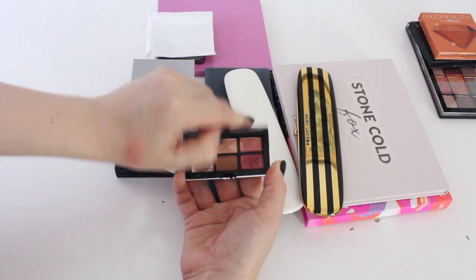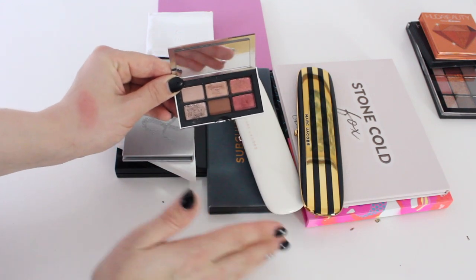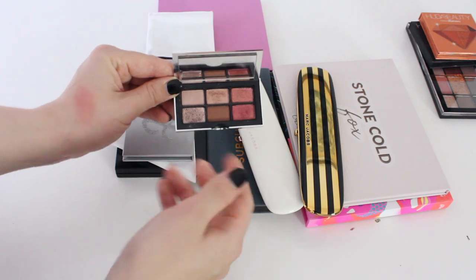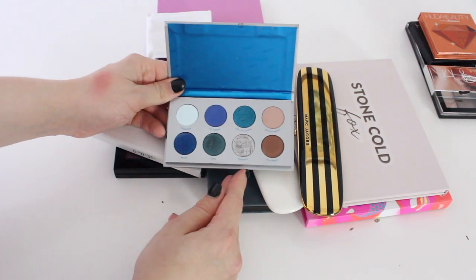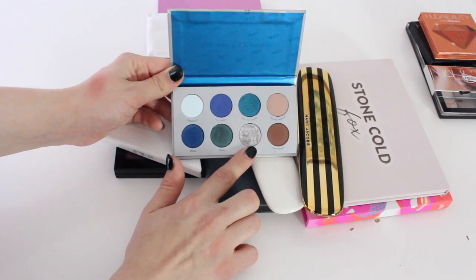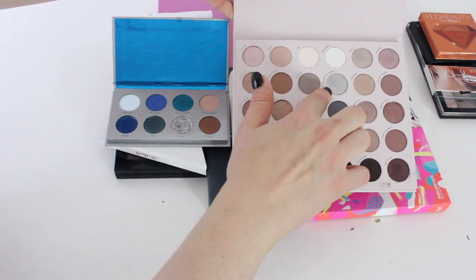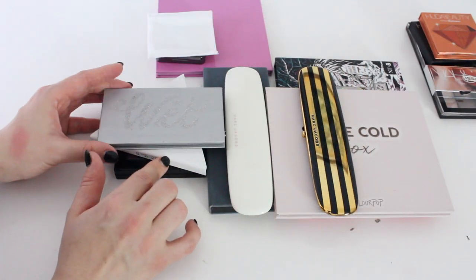This little mini NARS palette — I think it's so cute, I got it in case I wanted to travel. I never travel even before COVID, but I just love the shimmers in it, so I will keep it. Next up, the ColourPop Wet Palette — I'll probably get rid of this one. The only color I ever use is the silvery metallic shade, but I don't want to keep a whole palette for just one color. There is a silvery shade in another ColourPop palette I have, so I don't feel it's justified to keep this one and I will get rid of it.